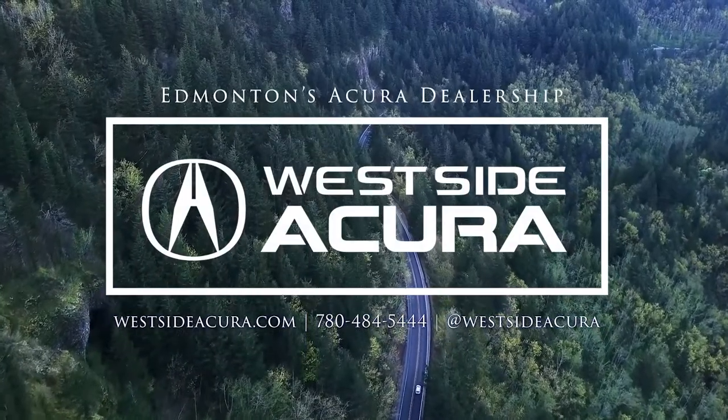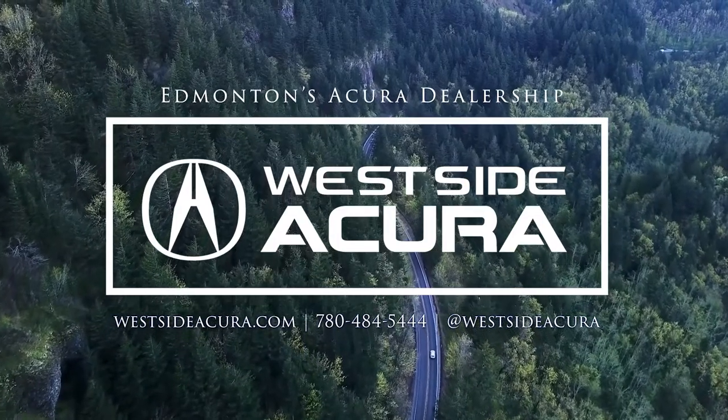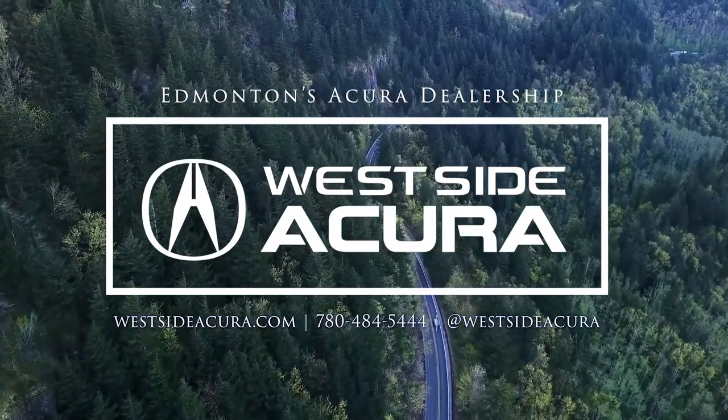Interested in a test drive? Come on into the dealership, give us a call, or check out our website at websiteacura.com.